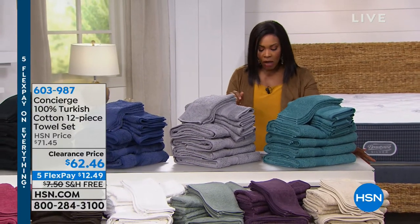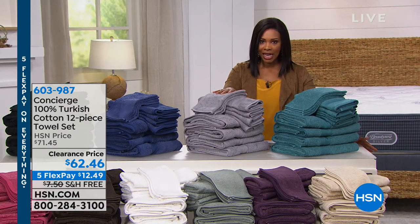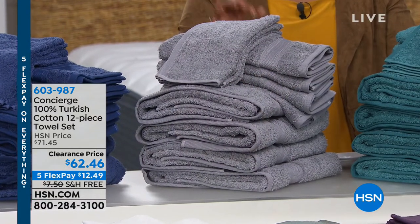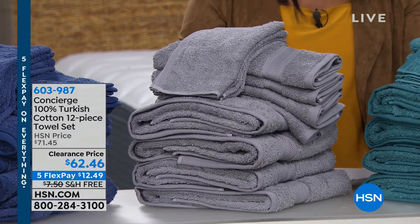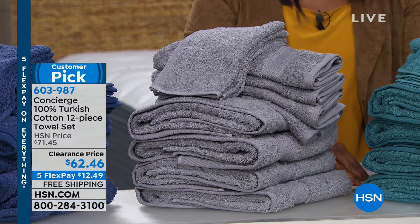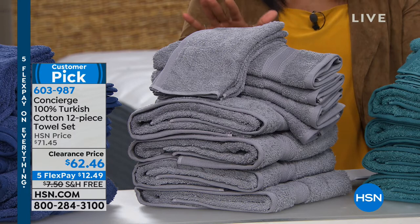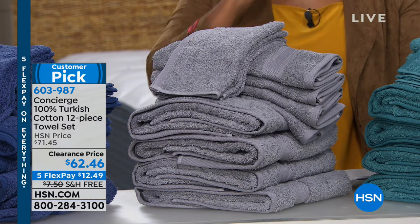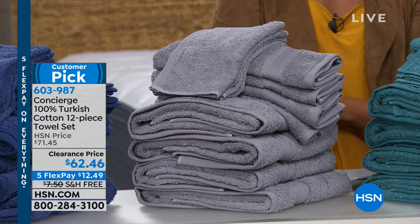We're starting off in the bathroom with a really great set of towels — a 12-piece set of 100% Turkish cotton. You'll get four bath towels, four hand towels, and four washcloths. This is the lowest price we've ever offered on these 100% Turkish cotton towels.